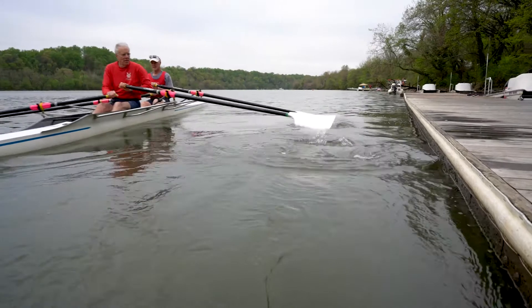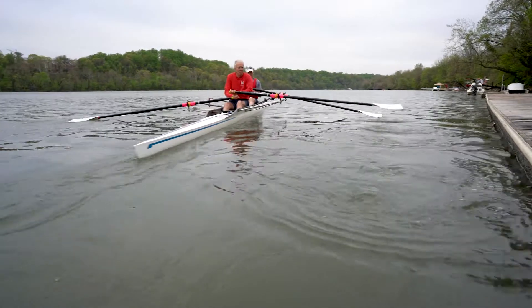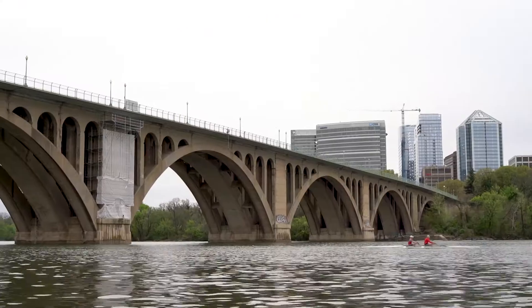I liken it to dancing. A good row is like having a wonderful dance partner where the steps just fall in place. You're on another plane.